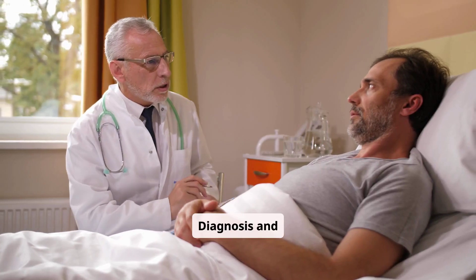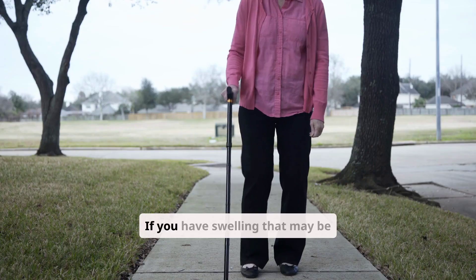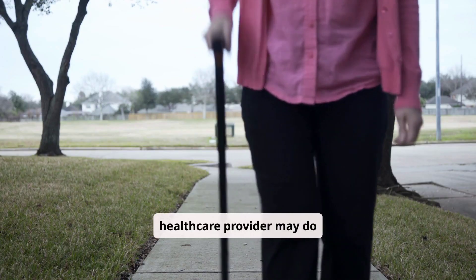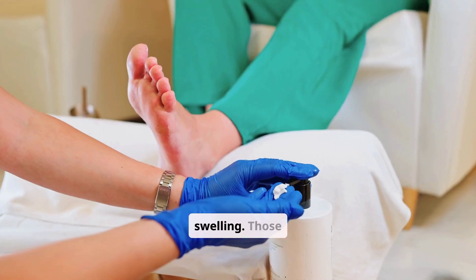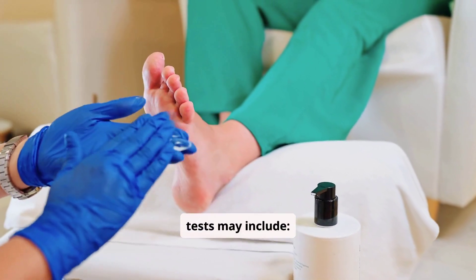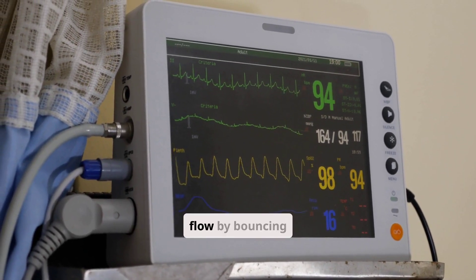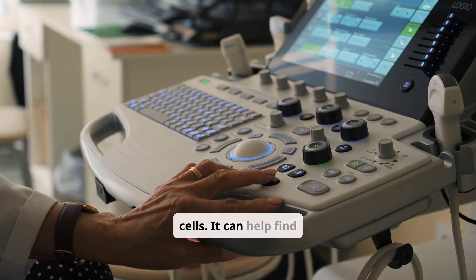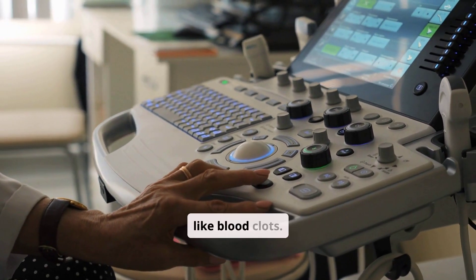Diagnosis and tests. How do healthcare providers diagnose lymphedema? If you have swelling that may be due to lymphedema, your healthcare provider may do several tests to determine the cause. Those tests may include Doppler ultrasound. This test looks at blood flow by bouncing high-frequency sound waves off red blood cells. It can help find obstructions and rule out other possible causes of swelling, like blood clots.